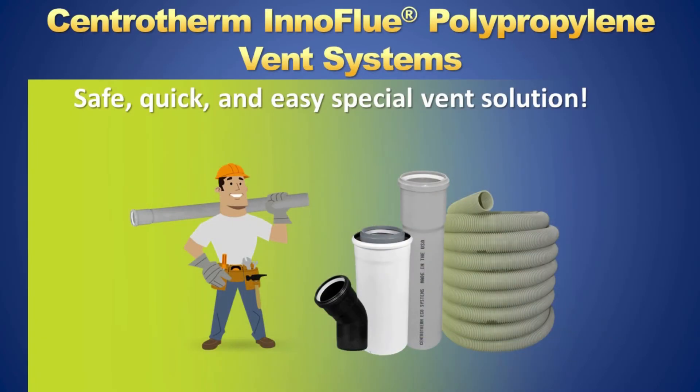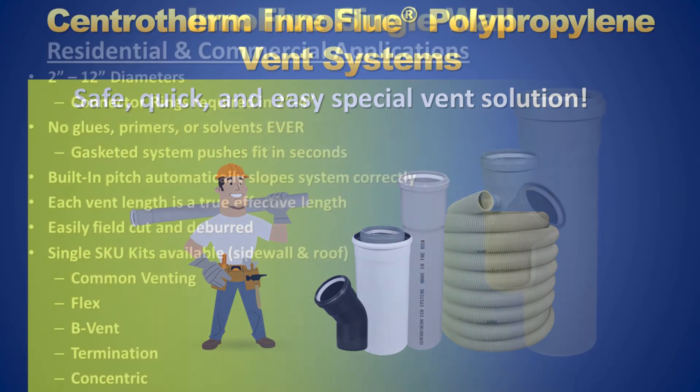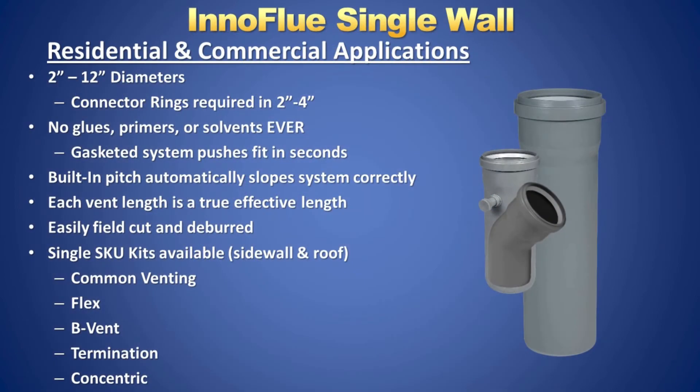Centratherm manufactures the InnoFlu brand of polypropylene, which is the only brand listed for use with oil flue gas. It is tested and approved for temperatures of up to 248 degrees Fahrenheit. InnoFlu is a single-wall, gasketed vent pipe connected with locking rings. The 87-degree elbows are at a pitch which maintains the proper 1/4 inch per foot requirement, and the vent lengths are true effective lengths. There are no glues or primers, and it is quickly and easily cut and deburred.